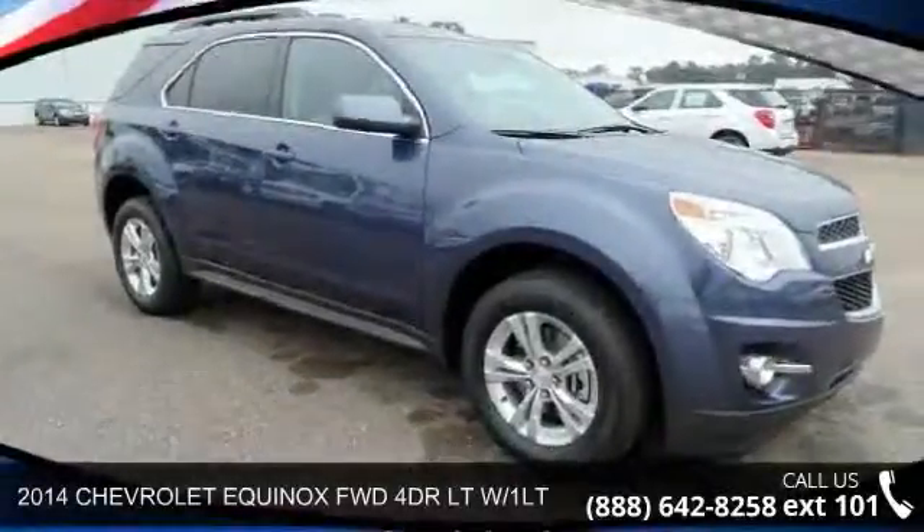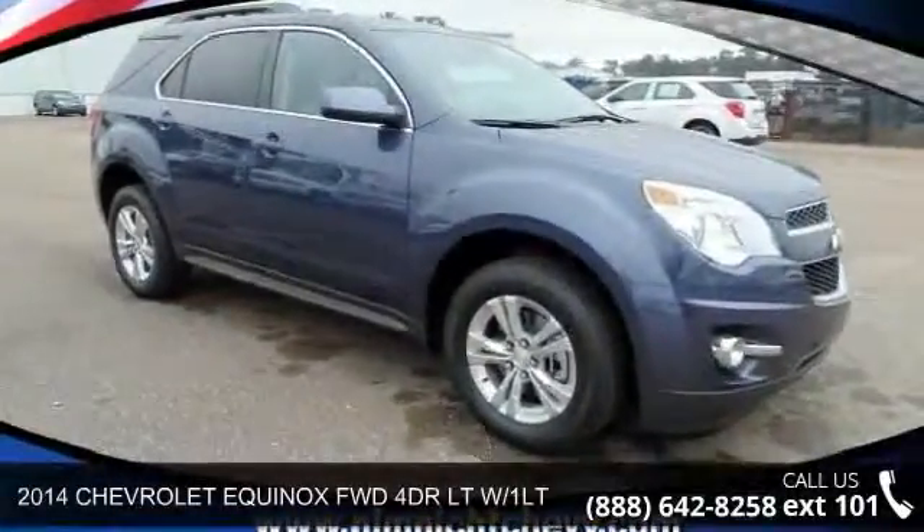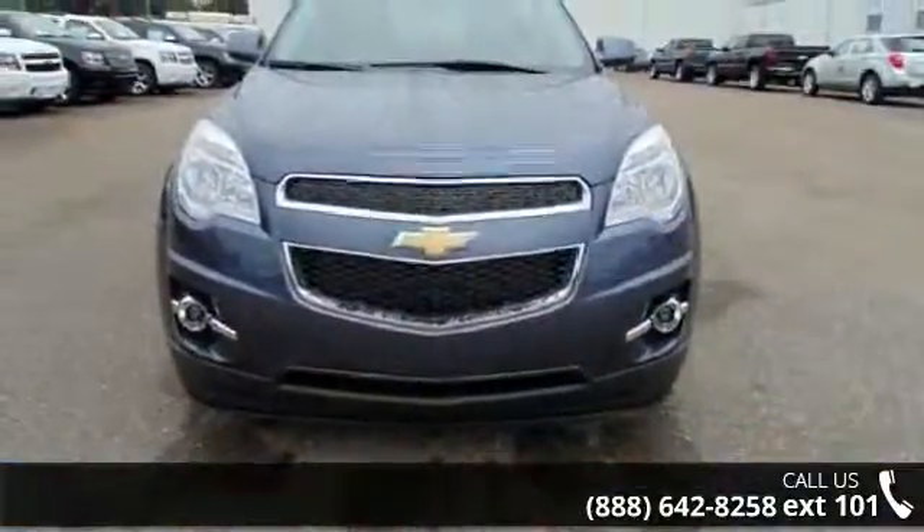Arrive in style with this 2014 Chevrolet Equinox. If you are looking for an automobile with great features, look no further.